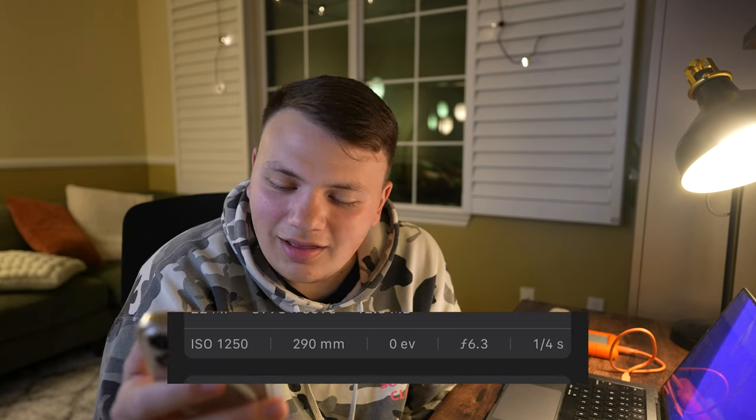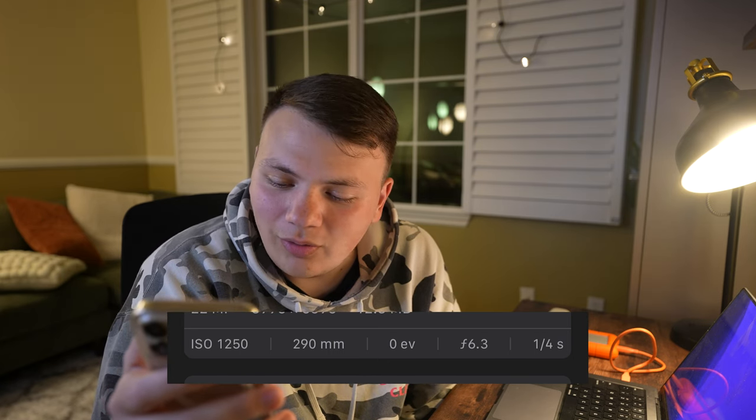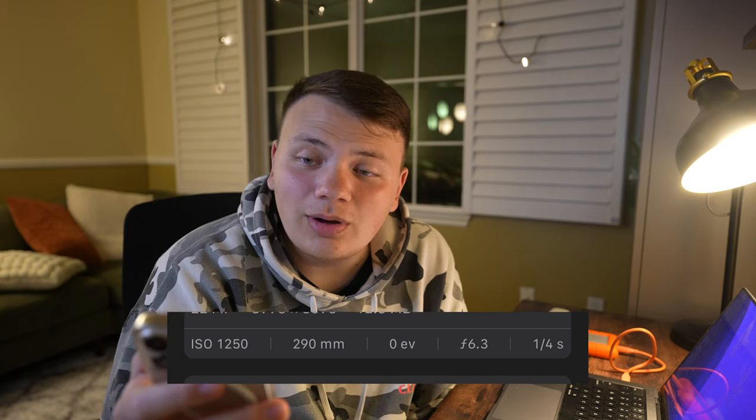On this particular shoot in the video, I shot at 300 millimeters at f6.3, with a shutter speed of 1/4 and ISO 1,250. As you can tell, it was really dark out, which makes it hard to get a sharp photo — especially when it's windy.